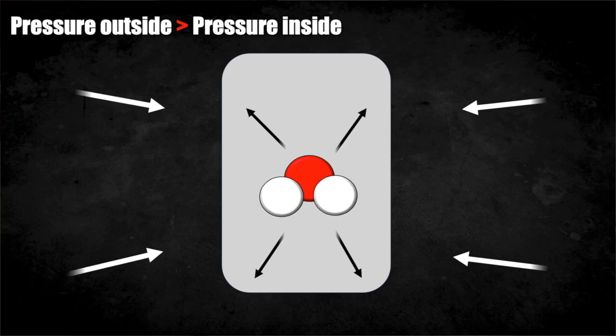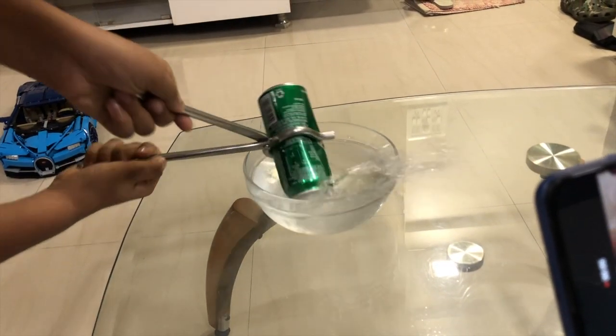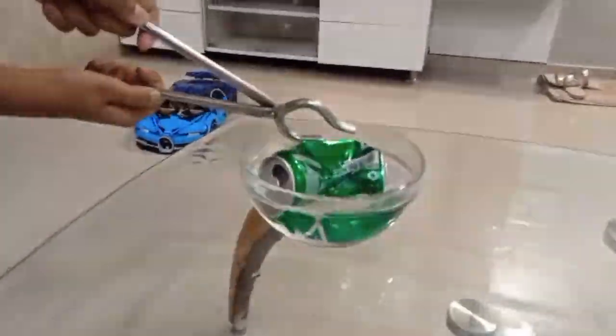This will lead to fewer molecules pushing against the sides of the container, and hence the pressure inside will decrease. The pressure outside will overtake the pressure inside, creating a disequilibrium causing the can to collapse — and this is called an implosion.